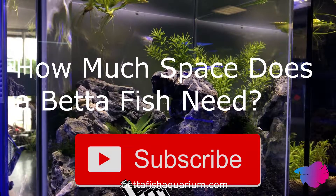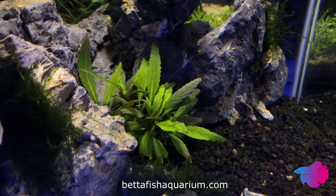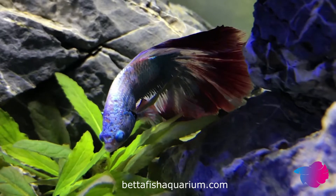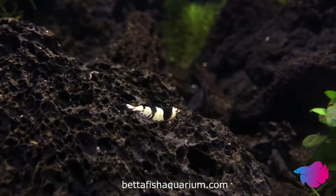How much space does a betta fish need? One of the most fundamental aspects of keeping any pet is determining the amount of space they need. Will they be able to thrive in a small cup, or will they need acres of land to be truly happy? Can a betta survive in a simple bowl, or do they need hundreds of gallons to live their lives to full contentment?